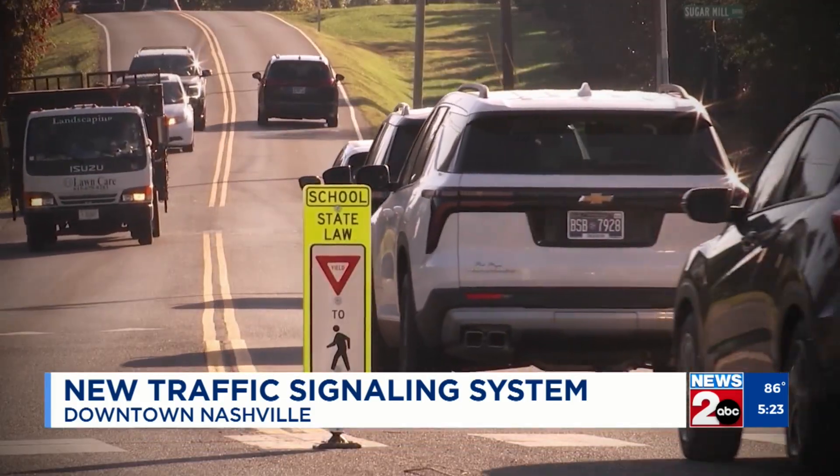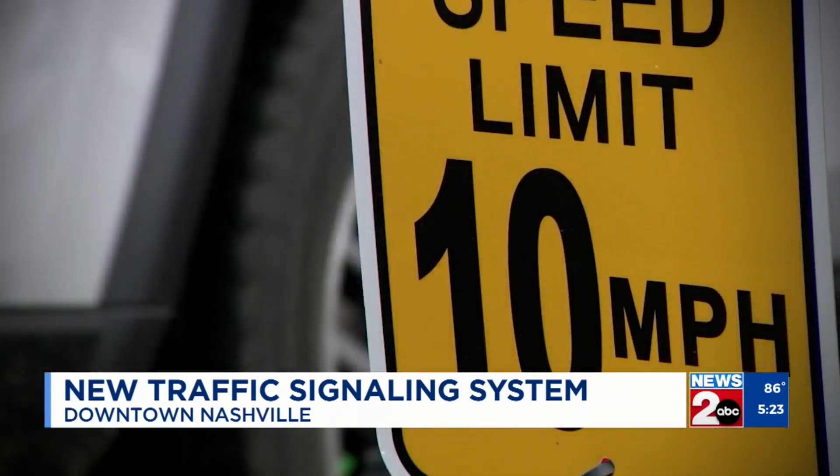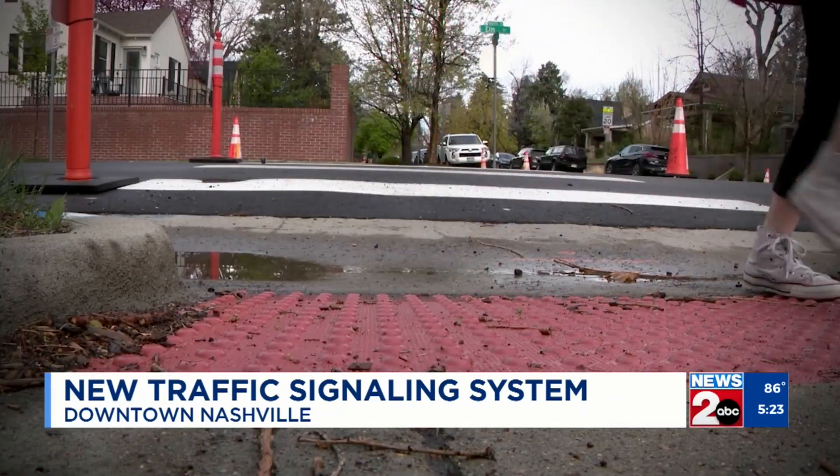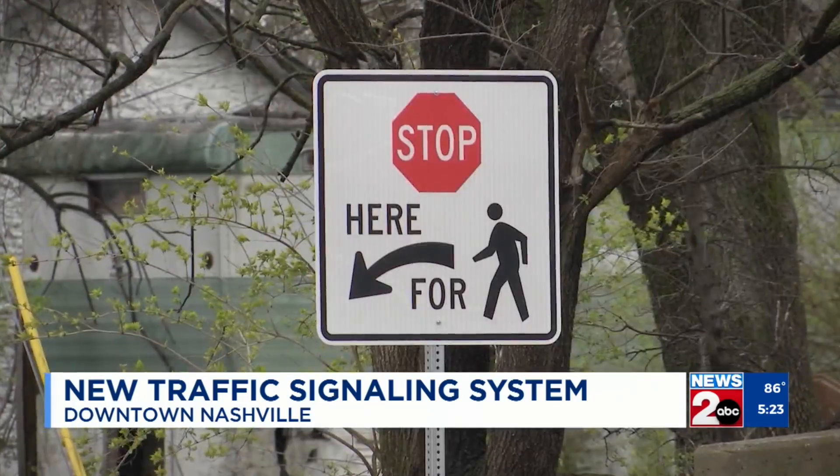NDOT plans to roll out 20 signals at a time through the middle of May, with two evaluations. First, NDOT will be on site for two weeks after they're installed to make sure they work properly. Then, three to six months in, they'll be looking at a larger selection of data — travel time, reliability, and safety comparisons to what was seen prior.